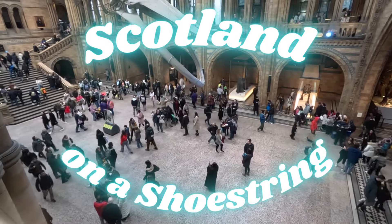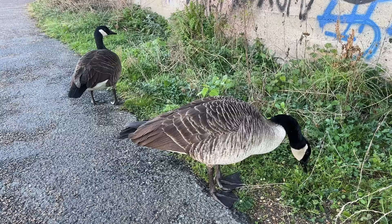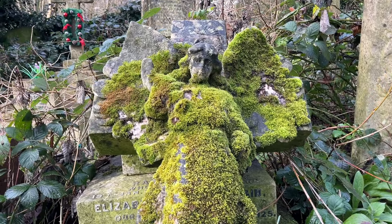This week we're back down in London, where we visit the museums and see some amazing machinery, make friends with the local wildlife, and go and search a wee bit of history.